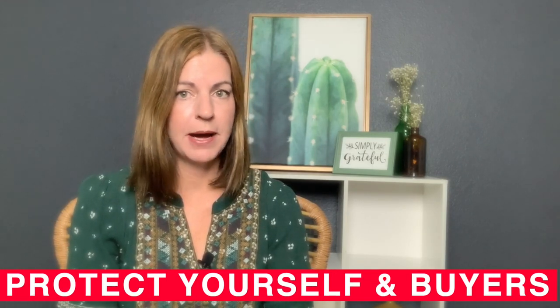And number five: protect yourself and prospective buyers when they're viewing your home. The safety of yourself and potential buyers should be taken into account when you're listing in 2020. You need to possibly provide hand sanitizers at the entry and make sure that all buyers, agents, or anyone coming through your home follow the direct guidelines provided by your governor — wear a mask, possibly wear booties, and possibly wear gloves. Advertise that your home is protected and it's a safe environment for potential buyers to come and visit.